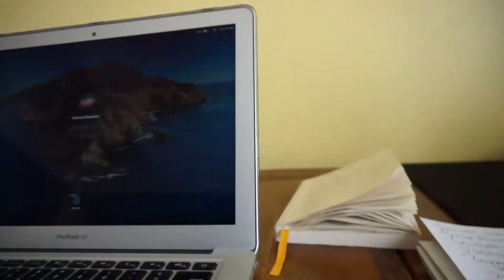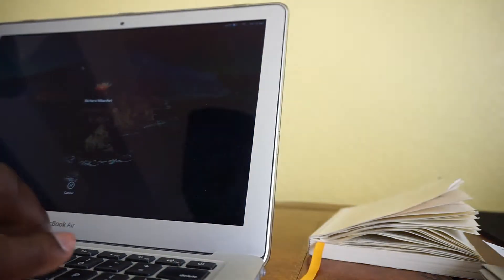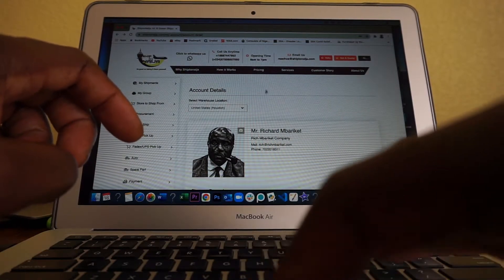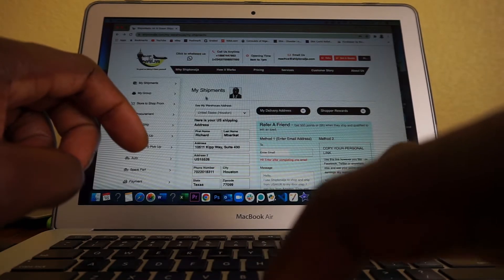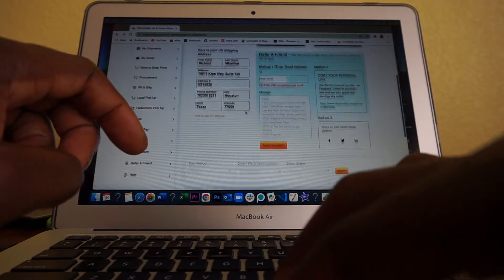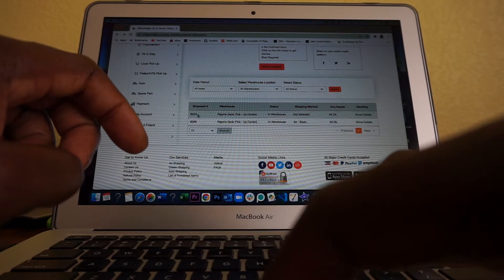I'm going to show you how I pay for shipping. I'm just going to turn the camera around and point it at my screen. So here it is. I'm just logging in to my Ship to Nigeria account. I'm going to head over to my shipments — I have a couple of shipments in the queue. And scrolling down here, you can see a shipment right here that says the 8424 shipment.